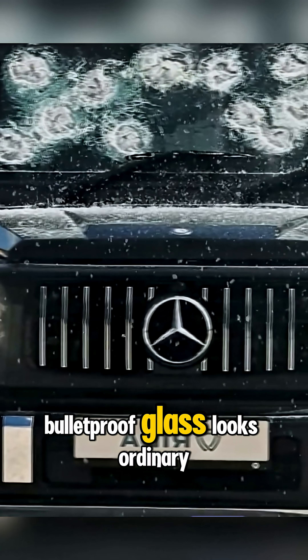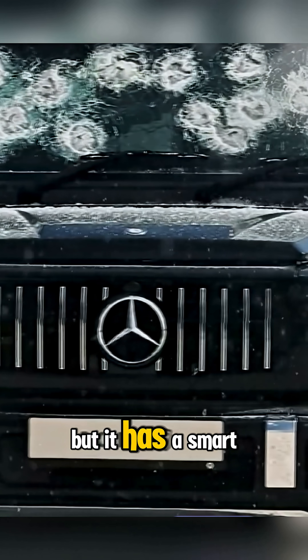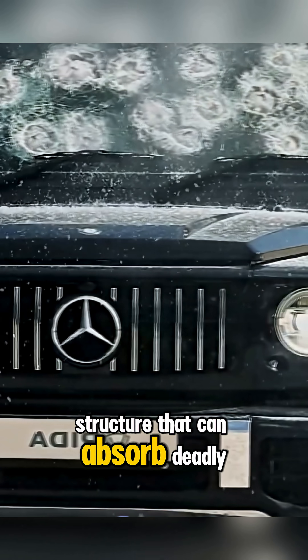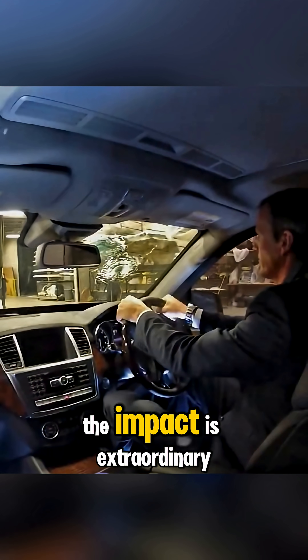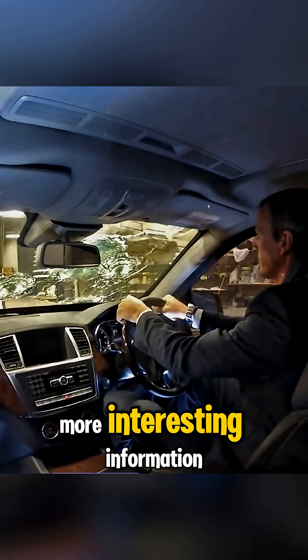Bulletproof glass looks ordinary, but it has a smart structure that can absorb deadly energy. The technology is simple, but the impact is extraordinary. Don't forget to subscribe for more interesting information.